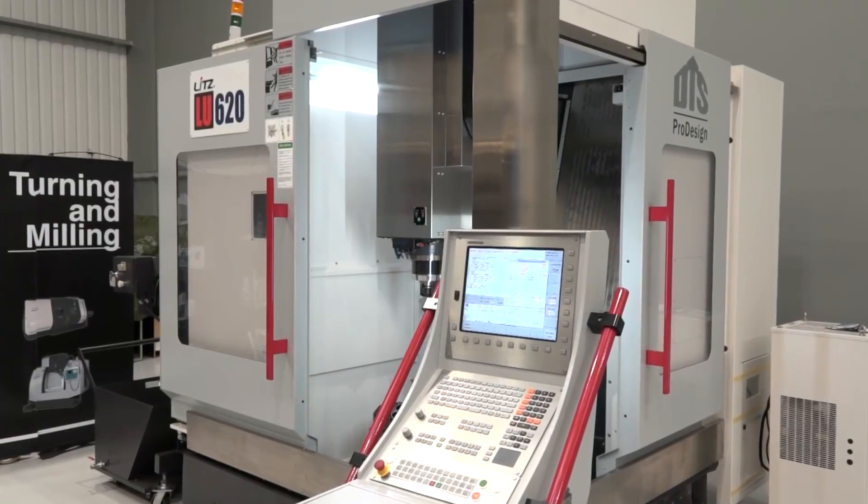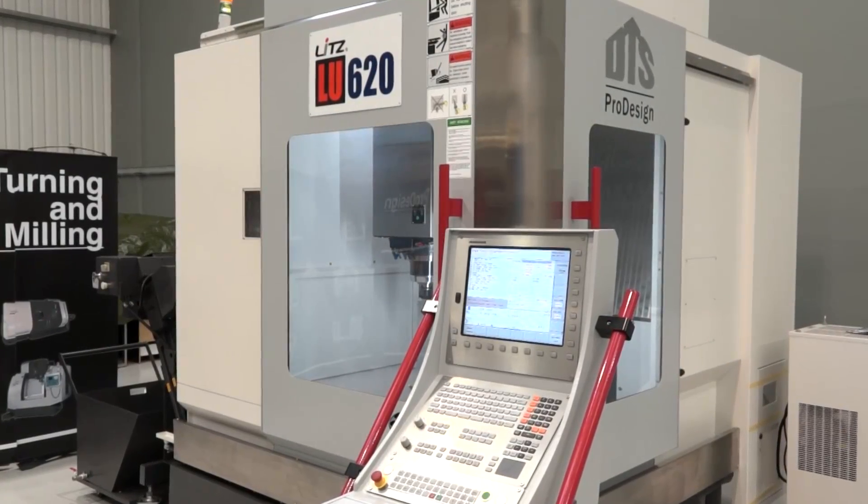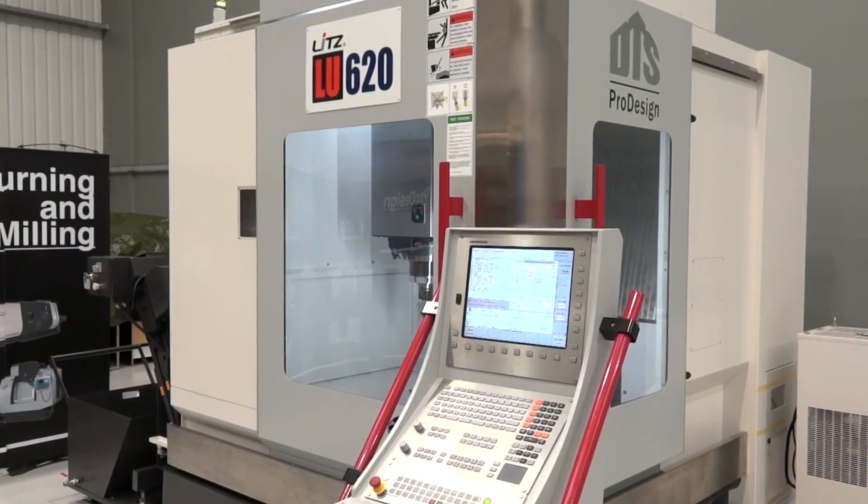I think mainly because, against the competition, they fit very well — but the price is very competitive. When people go and compare this machine to others, they see the build quality, and with the price it really persuades them that this is the right way to go.